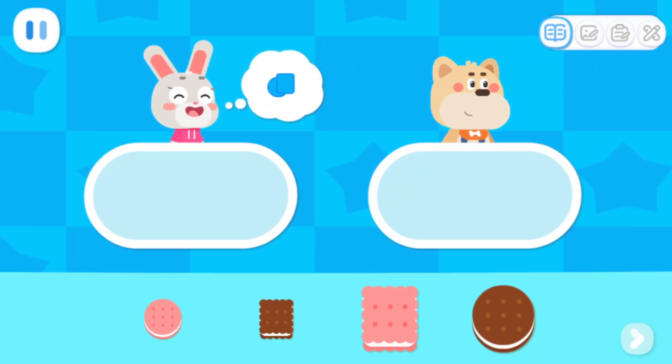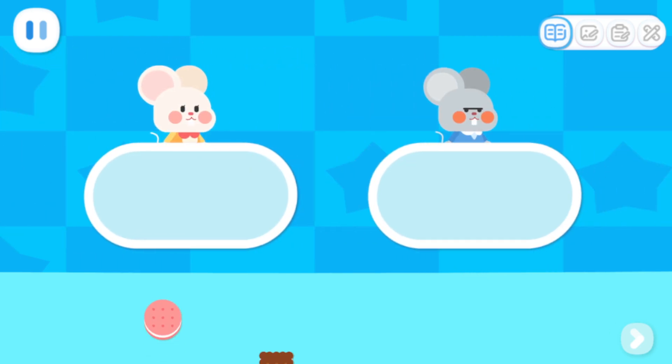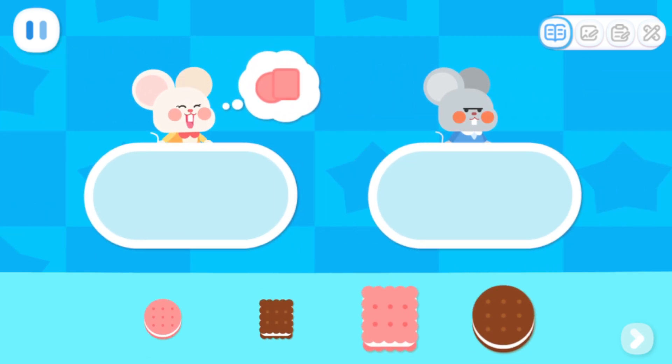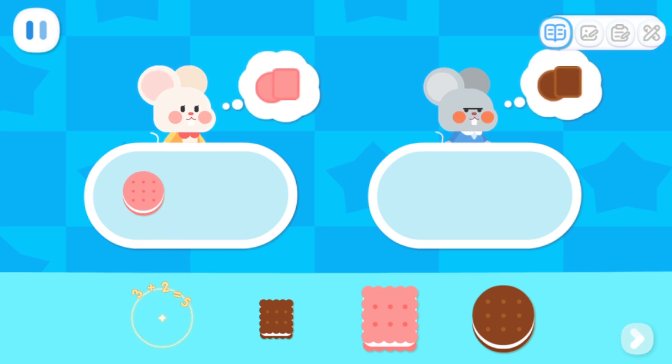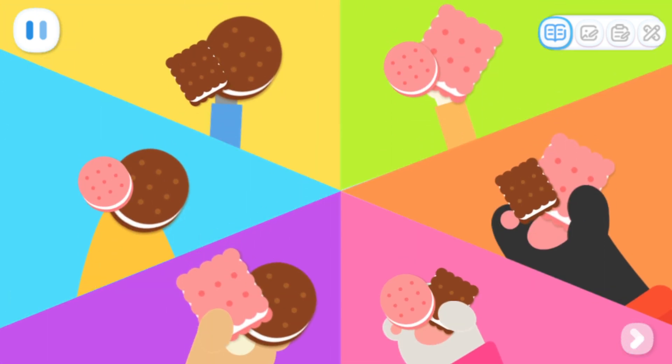I want small cookies! One bite each! I have a big mouth! I want to eat big cookies! Pink strawberry cookies must be very tasty! I like chocolate cookies! We divided the same cookies in different ways, and everyone got what they wanted!